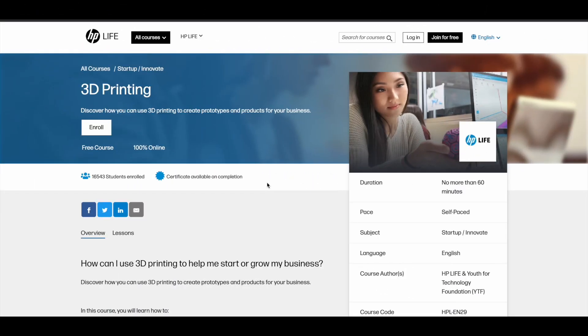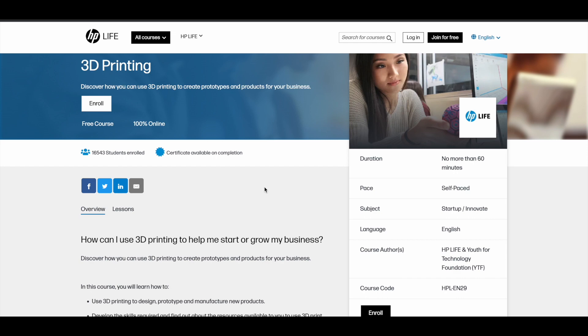In this video, we'll see some free 3D printing courses. The very first one is a 3D printing course offered by HP, Hewlett Packard Company. This course is 100% online, so you can take it from your room. It's absolutely free and all these are self-paced online courses, so you can take it whenever you want.